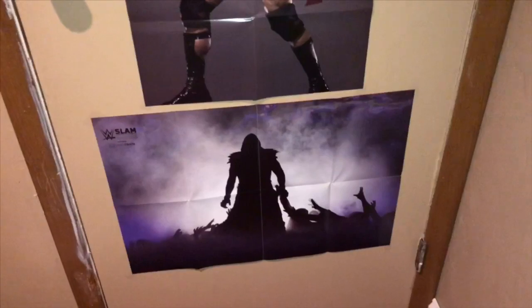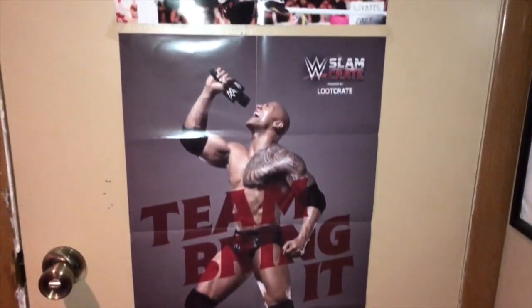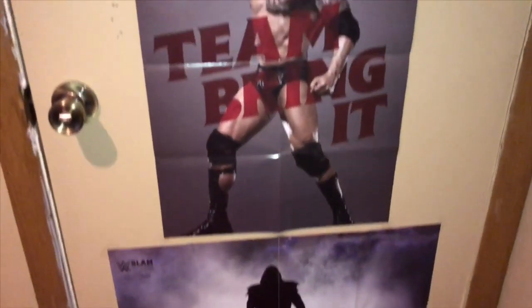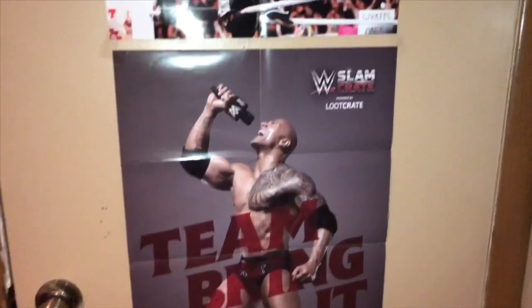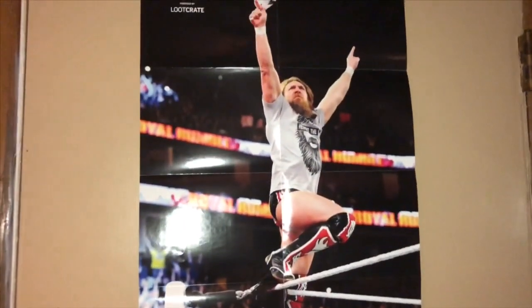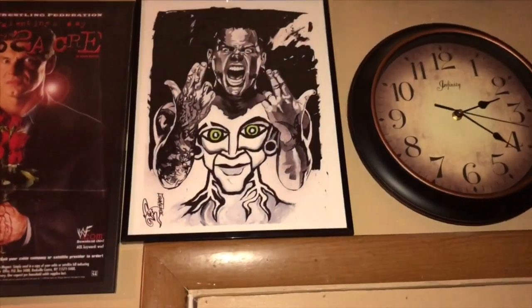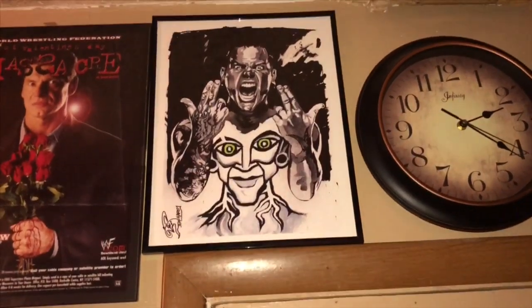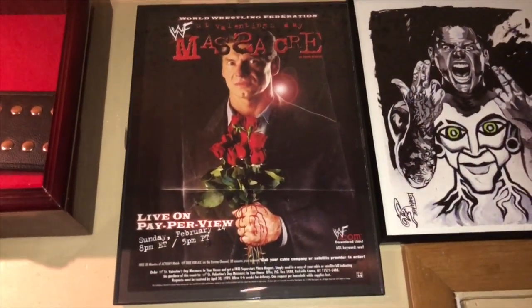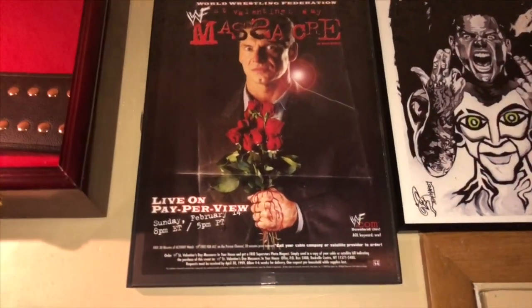On my door, I put some of those Slam Crate posters up. These are more than likely going to be temporary — I just wanted to fill my door up because it looks so empty after I did a little rearranging. Over here we have a Rob Schamberger art print of Jeff Hardy — I got that for my birthday. Here we have the Vince McMahon St. Valentine's Day Massacre event poster. That was from that wrestling club.